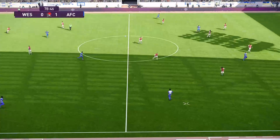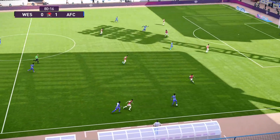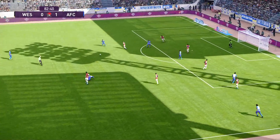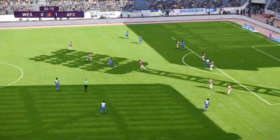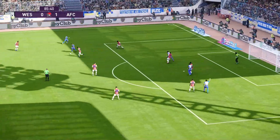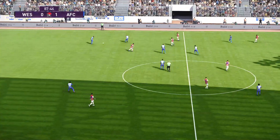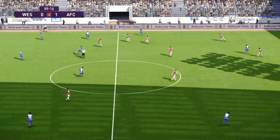Looking cross-field, changing the point of attack. It's a promising run he's making on the right. One-nil as we head towards the end. Tins it out wide. I think it's time for them to concentrate on closing this one out. Maybe it's just a question of running down the clock now.